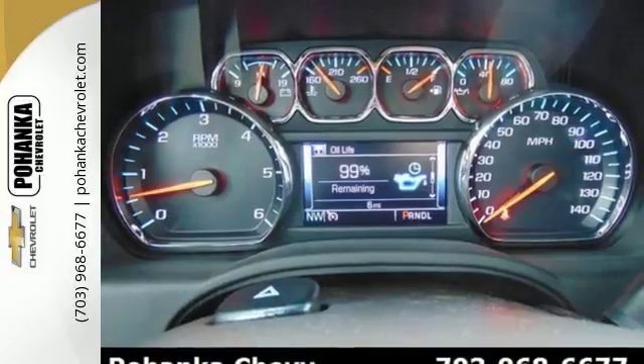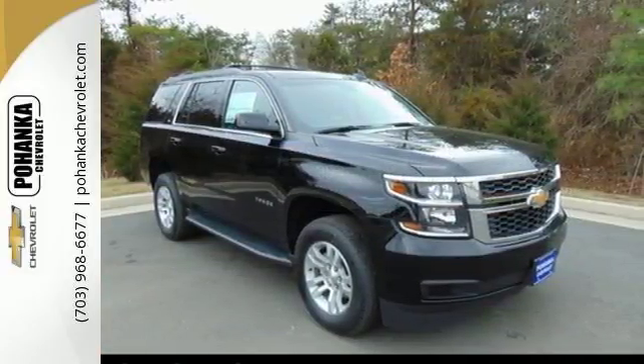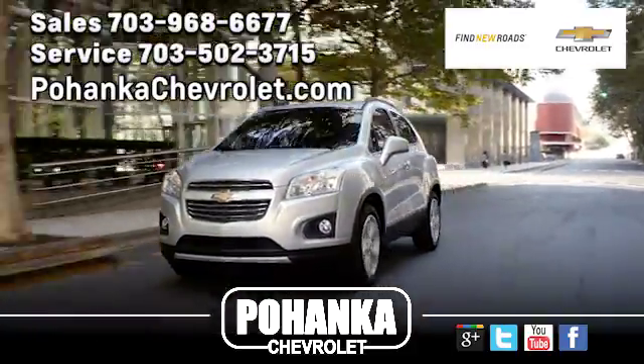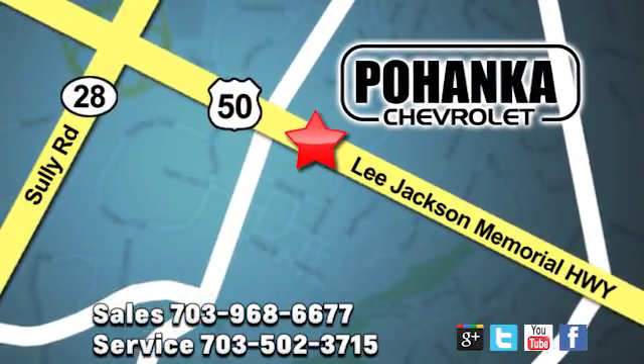Get behind the wheel of uncompromising performance today when you come in for a test drive. Pohenka Chevrolet is a great place to buy a car. We're conveniently located at 13915 Lee Jackson Memorial Highway, Route 50 in Chantilly.